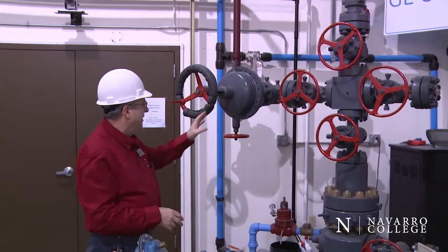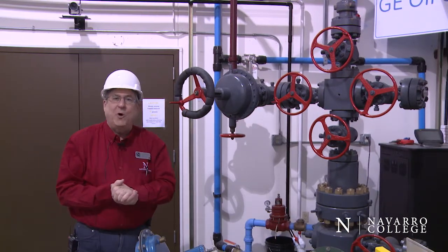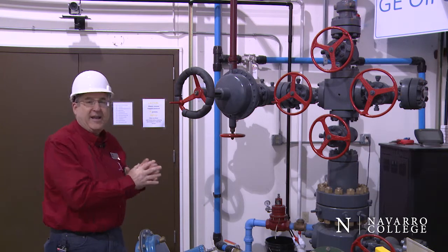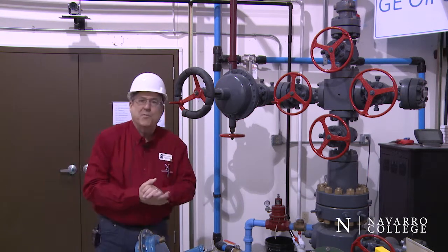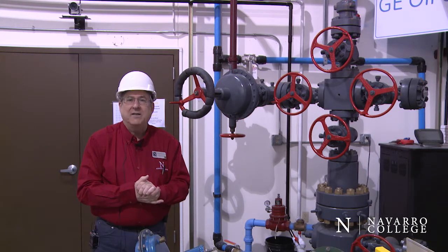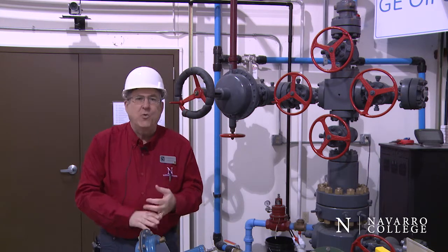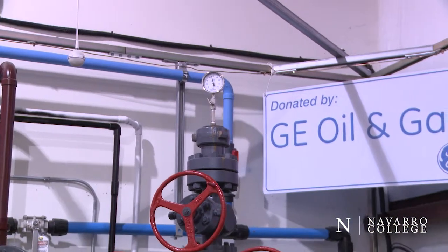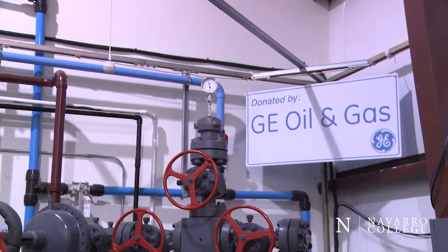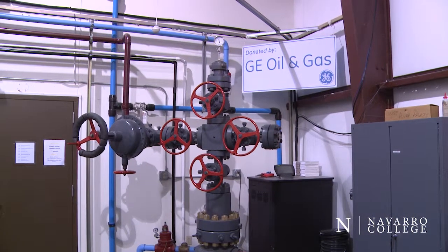The starting point for our well site is the well head. This 5000 PSI well head, which was donated to the program by GE Oil and Gas, is being fed at its base by an air compressor that's outside the building. That compressor supplies compressed flowing gas into which we mix oil and water at a ratio that we decide to put in. So the base of this well head is being fed by water, oil, and gas, and that mixture of fluids is going through the rest of the processing equipment in the facility.